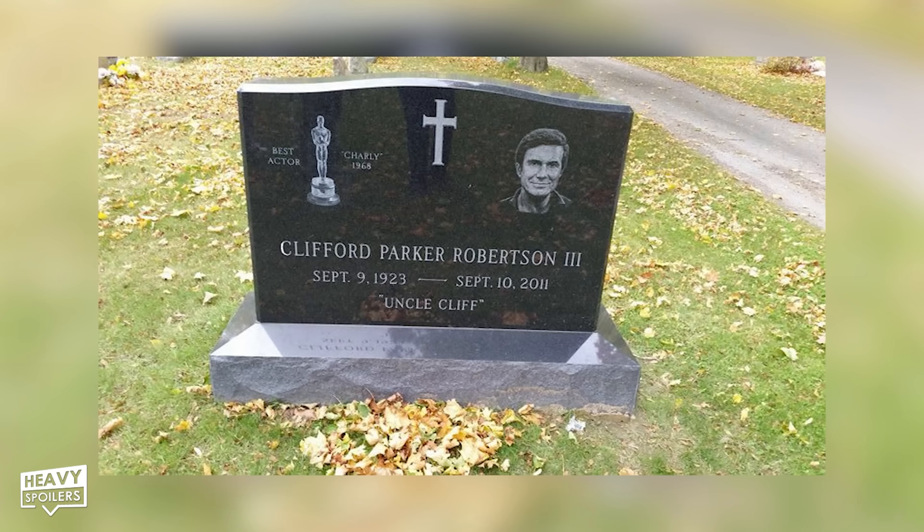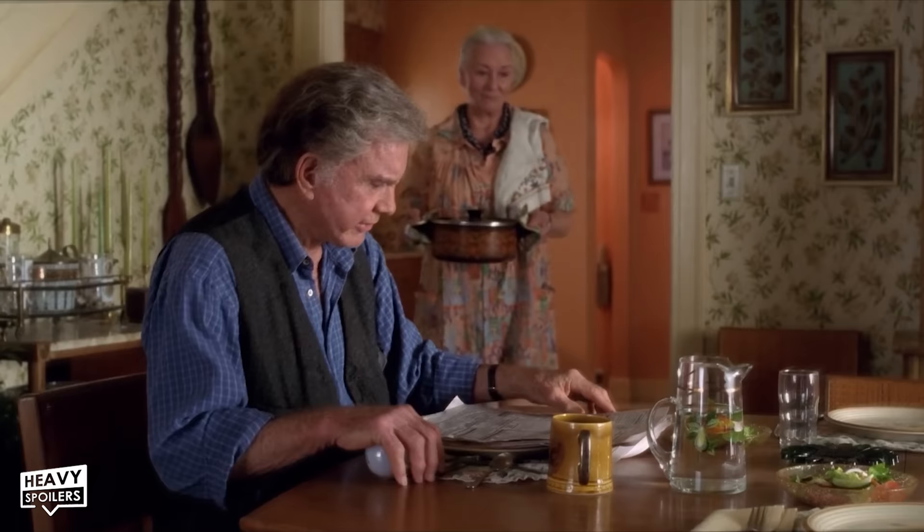Robertson would pass away a day after his 88th birthday on September 10th, 2011. Aunt May actress Rosemary Harris was around 75 during filming and recently celebrated her 96th birthday on September 19th, 2023. We love you, Rosemary — please live forever.